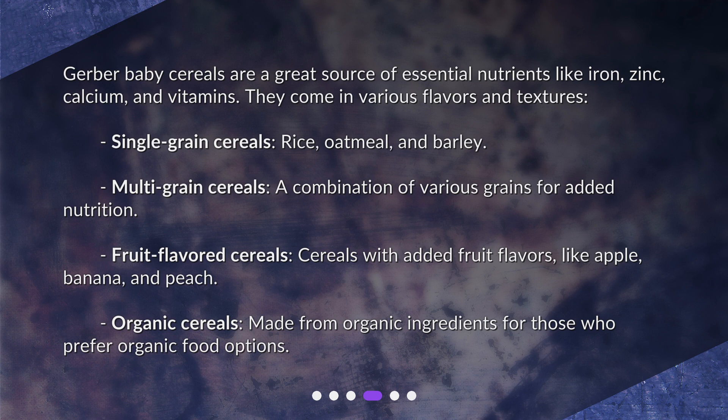Fruit flavored cereals are also available, with added fruit flavors like apple, banana, and peach. Organic cereals are made from organic ingredients for those who prefer organic food options.